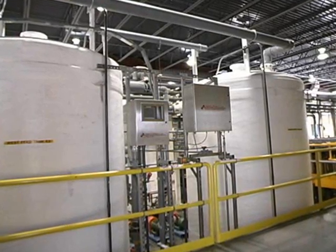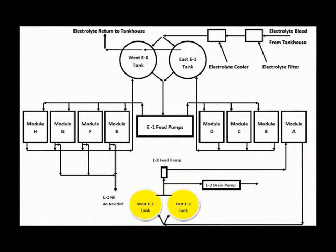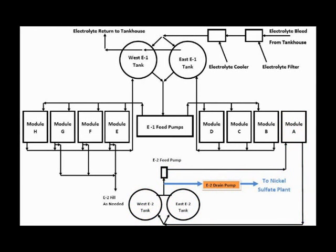The decopperization circuit is run from the east and west E2 tanks in a semi-batch process. Electrolyte is recirculated through module A and the copper is depleted to approximately five grams per liter. Once the copper is removed from the electrolyte, the solution is sent to the nickel sulfate plant.